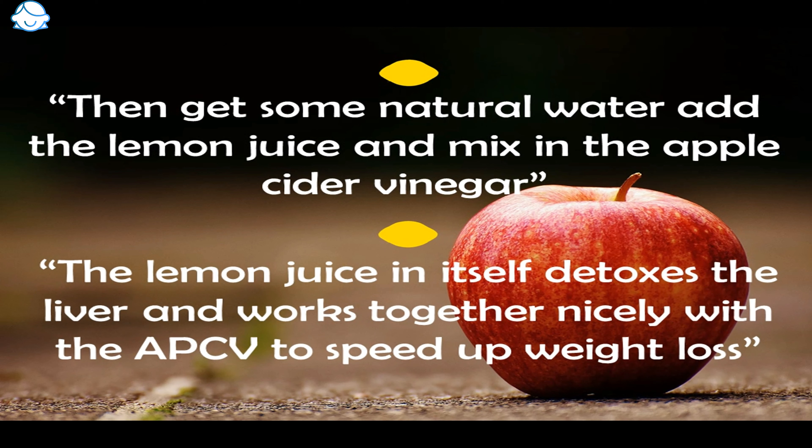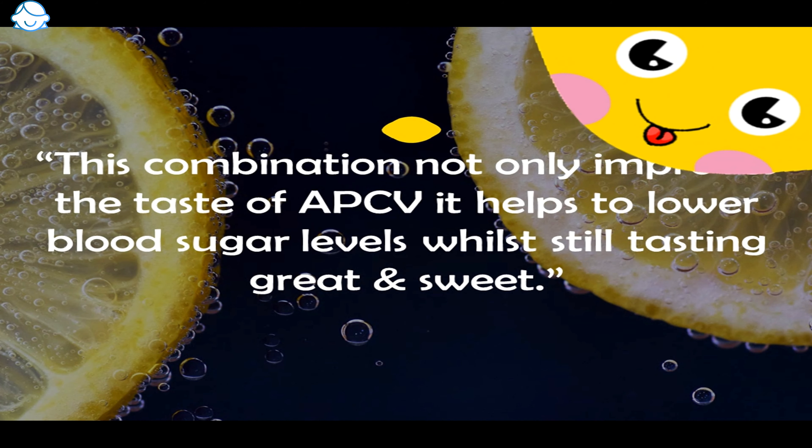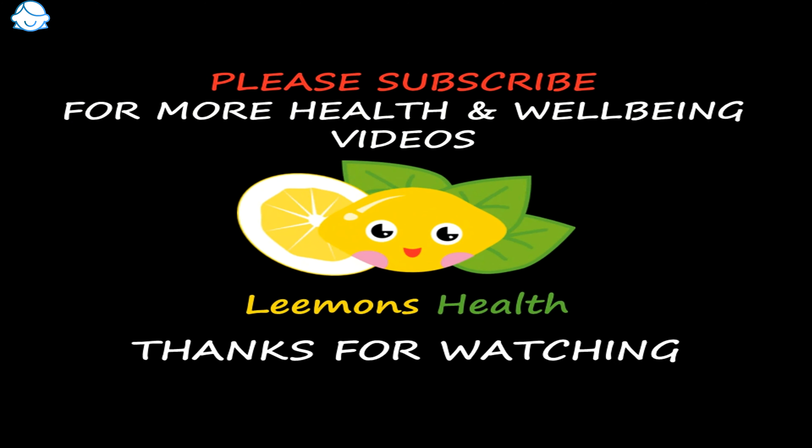The best combination to have your Apple Cider Vinegar! Eat one clove of garlic. This will start to flush out all the bad bacteria inside your body. It's the best antibiotic I know.